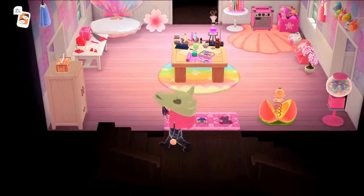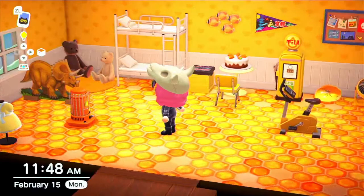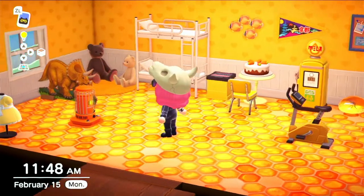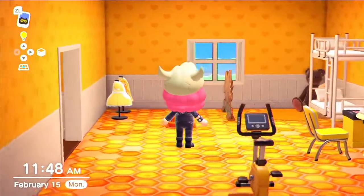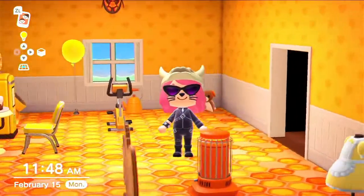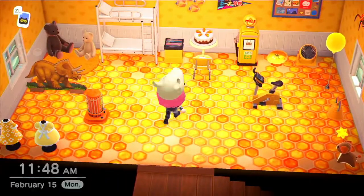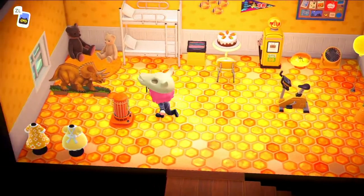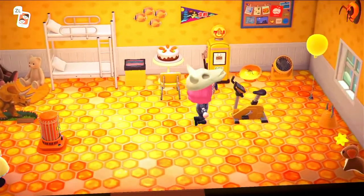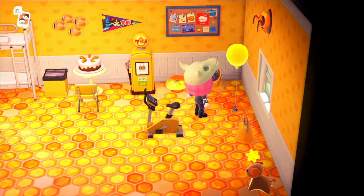I'll go upstairs, which is my yellow and orange room. Yellow is my favorite color, so of course I made the biggest room in the game bright yellow. This room is maybe not the most decorated room ever or well decorated — it's just kind of a hodgepodge of things that are yellow or kind of go with the theme. But I do like having the balloon right by the fan.